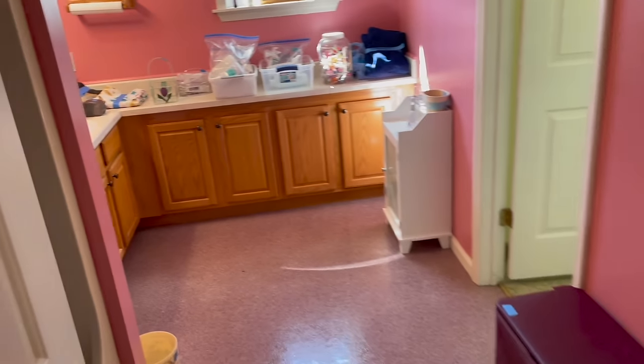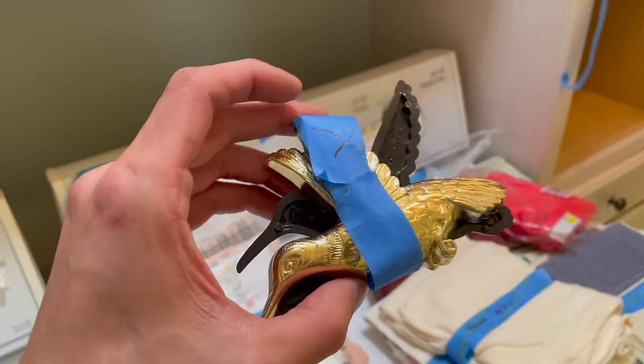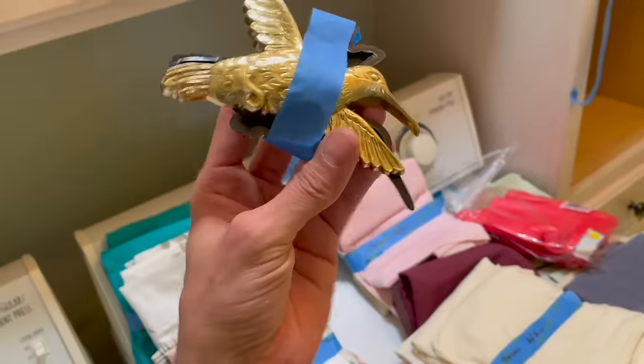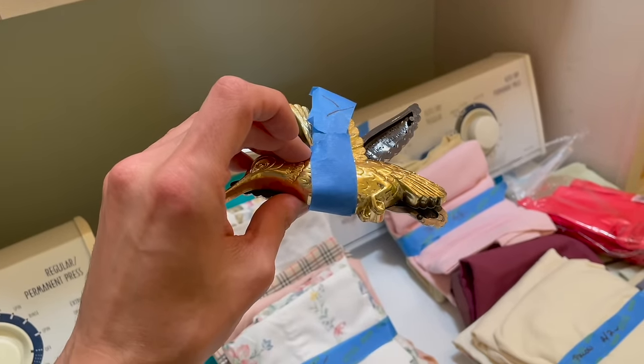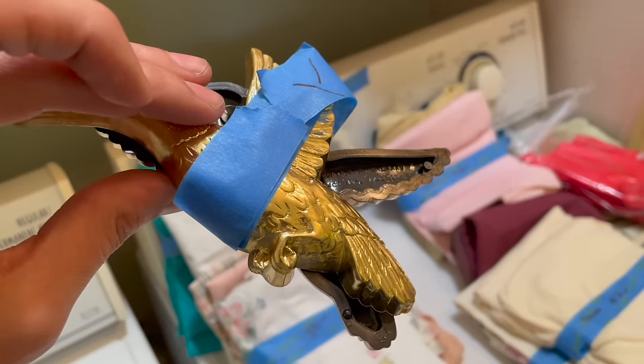I can't remember if I walked in here or not. Yes I did - I'm glad I came around. Look at these hummingbirds - I like those, they're only a dollar, made in USA. Homeco - I'll do that for a buck.